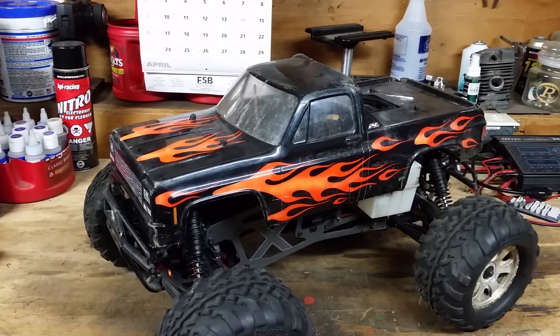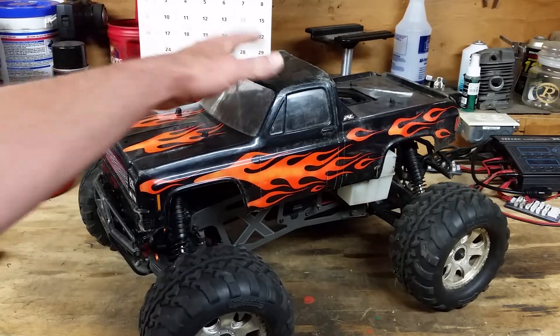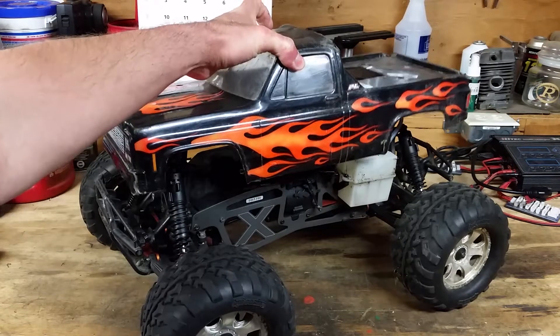I've had this one for a little while. I've done some upgrades to her, like the Pro-Line body and the flame paints.